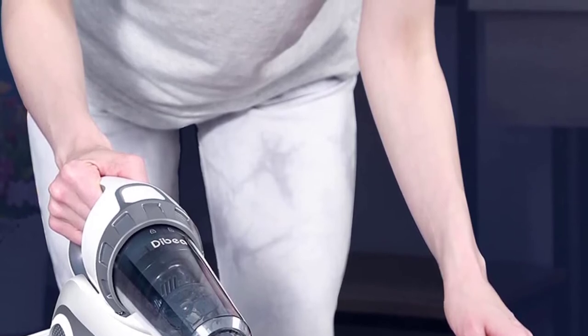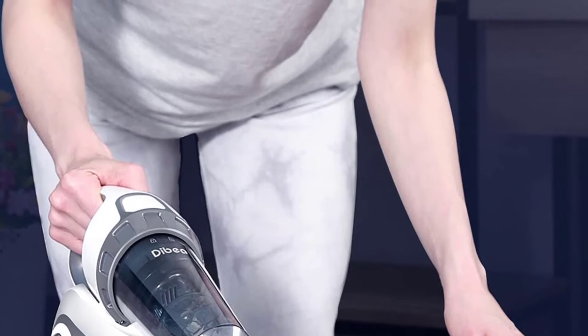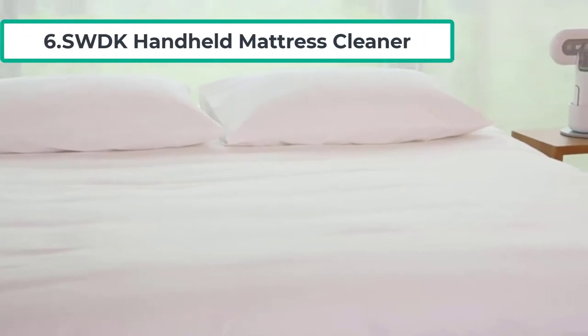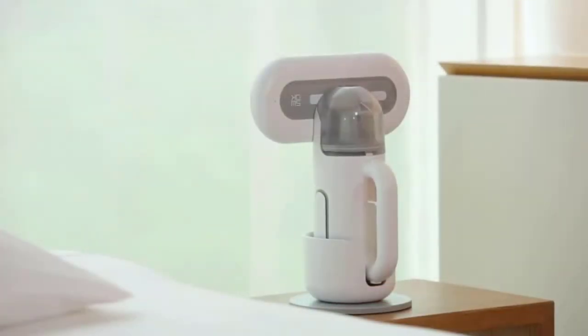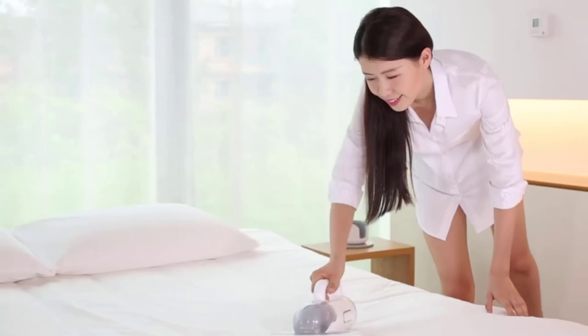It is an excellent choice for anyone looking for a versatile cleaning solution. Due to its white color, it looks stylish in a variety of settings. At number six: the SWDK handheld mattress cleaner. SWDK manufactures the KC101 mattress cleaner, which is a handheld cleaner that will help keep your bedding and furniture clean.